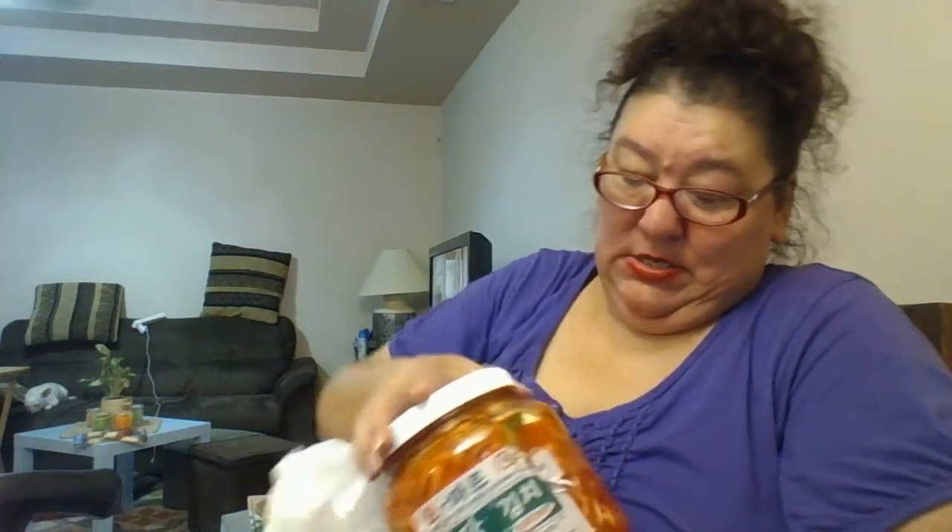The O-Mart brand — 'mock' means cut up — kimchi! When my daughter's around we get the really tall double-size one, but this size is good for just me.